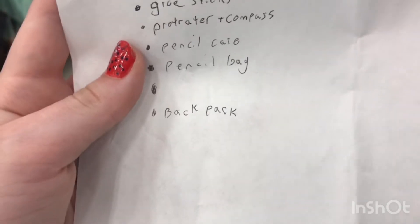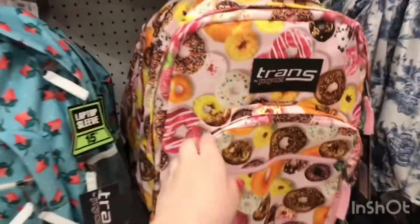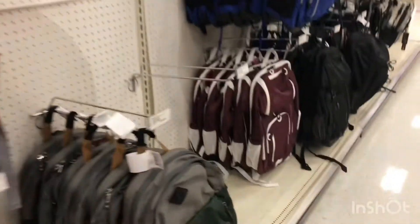The final thing is a backpack, so let's try to find that. I'm in the backpack aisle now. This one's pretty cool — they have donuts on it, I like that. These are all cool but let's just keep on looking through them.